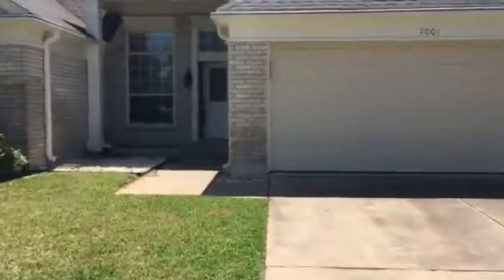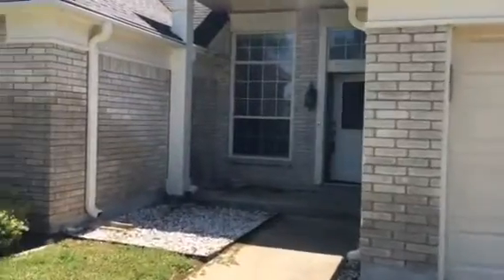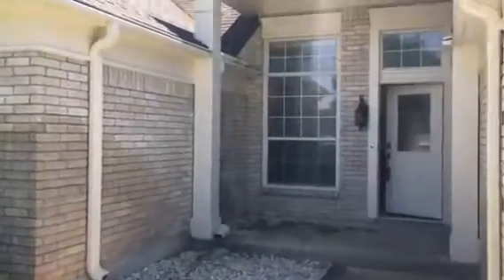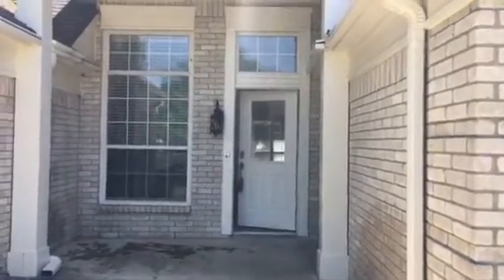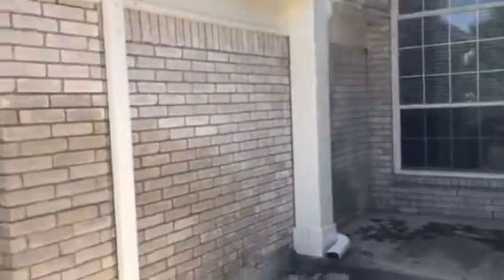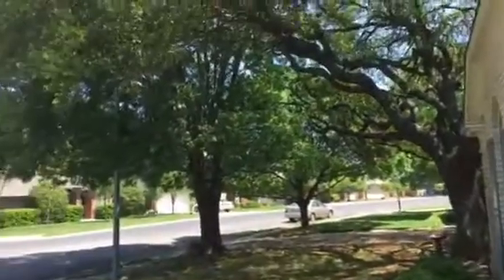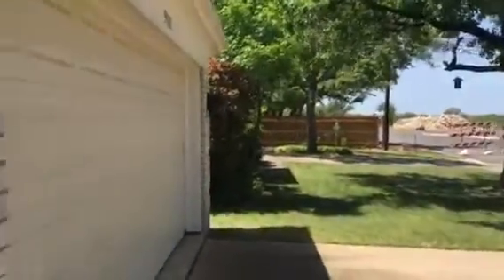This is 9001 Sharpstone Trail. Four bedroom, two bath, one story, two living rooms. 1999 square foot, built in 1987. There's a new roof, gutters, nice trees beside it, and a new development right next to it.